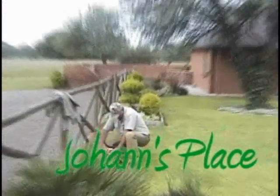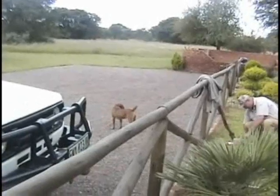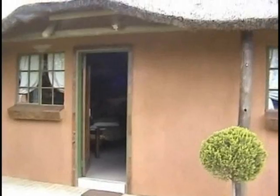Here we are at Johan's place, there he is, the master hunter, and there's Ed, the little guy. Coming down to do some gemsbuck hunting down in Free State. Nice little place here, there's dad's room, there's mine, got the land cruiser all set up. Looks like a blesbuck part, I'm not sure. Great little spot here.